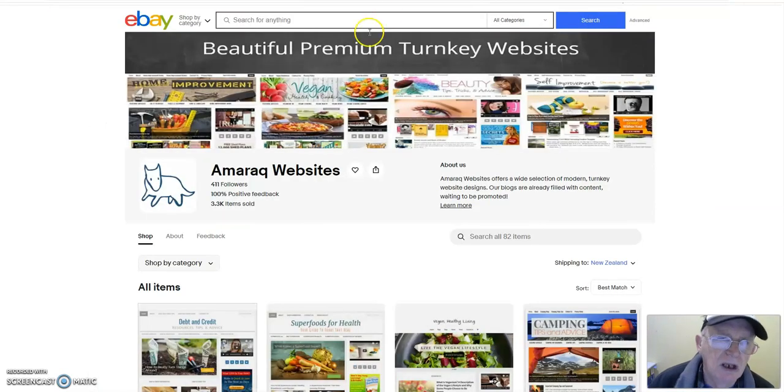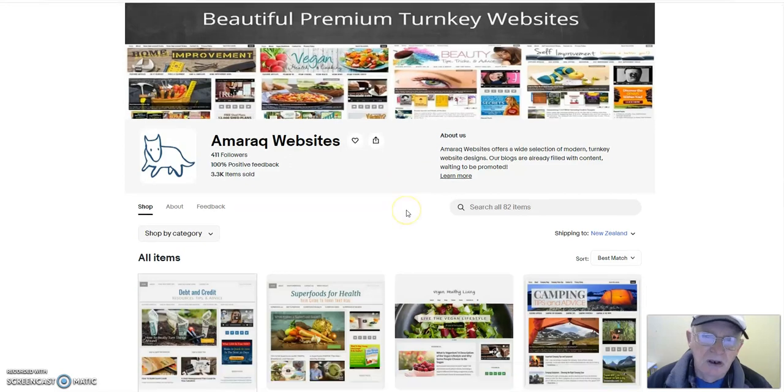This is by Amaraq Websites. About them: Amaraq Websites offers a wide range of premium turnkey website designs. Their blogs are already filled with content, waiting to be promoted. As I showed you in the template, remember the pages you saw are not all you're getting — when you read the listing at the beginning, it shows all the pages included. They'll all be there, fully written.